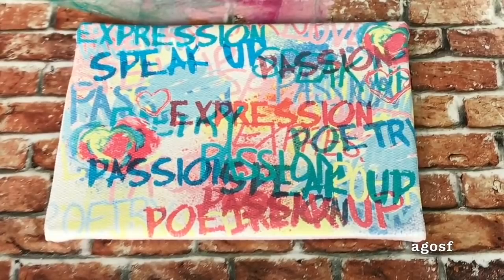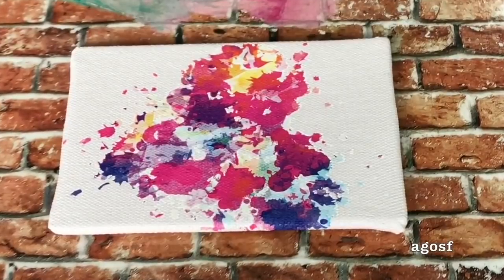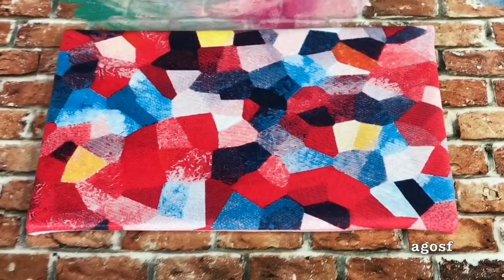There are three paintings that come in the set. The first one has a ton of different words on it — passion, expression, speak — so I think this is all about her spoken word poetry. The second painting is definitely the smallest of the three but I love this paint splatter design with blues, pinks, and yellow. The last painting is a lot larger than the other ones and instead of pinks and purples, more colors of blue, black, and red are used.